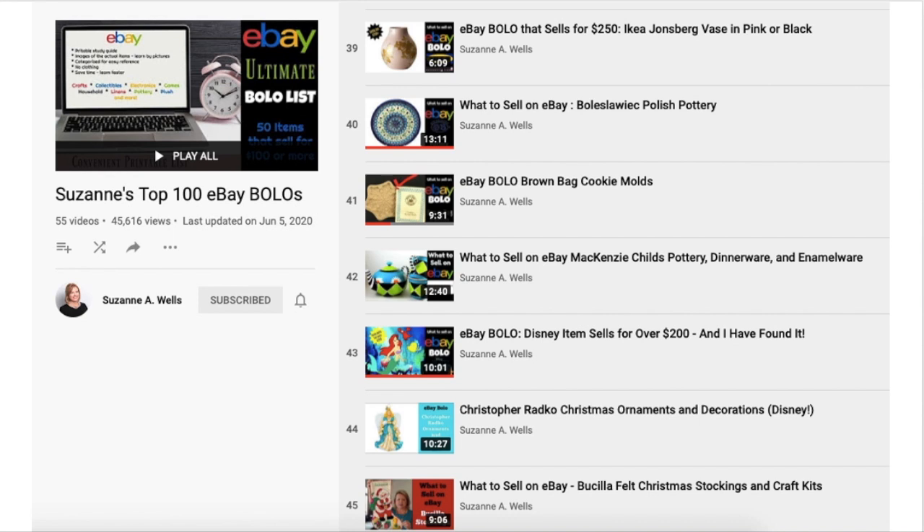Everything changes and staying current is part of the challenge, but this playlist is there for you. The link is below the video. You can have this playlist playing while you're doing other things — maybe half paying attention while you're taking pictures or listing your items — but it's a good way to study what types of items to look for that are good sellers on eBay.